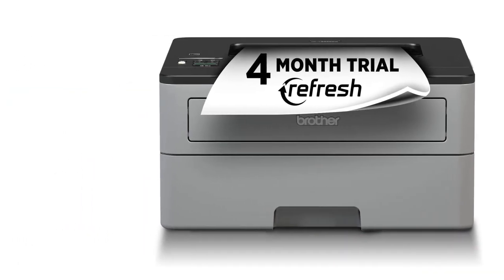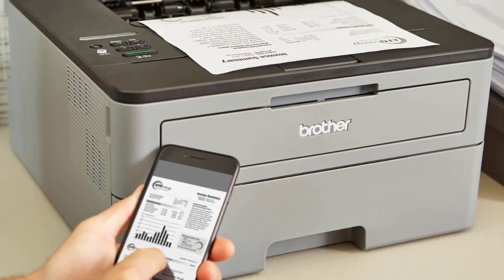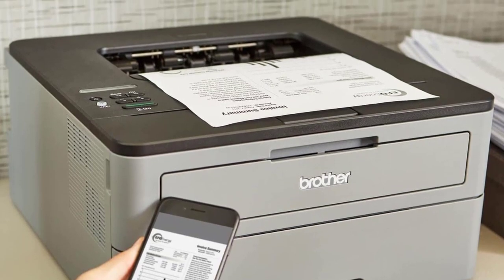Key highlights: speedy printing, excellent text quality, low operating expenditures, and prints duplex.